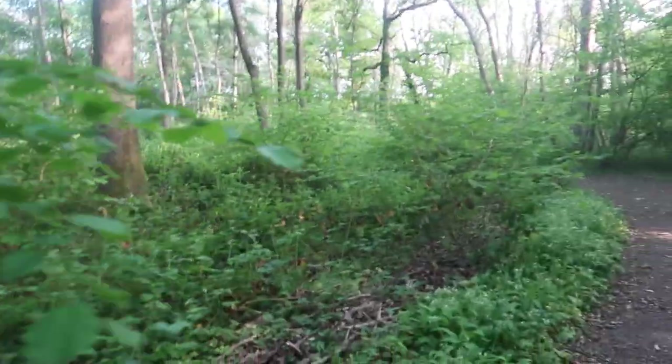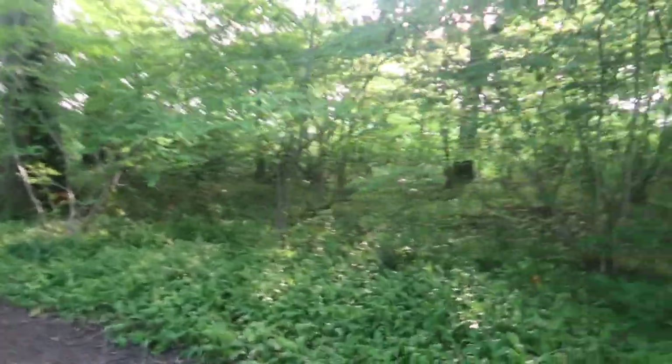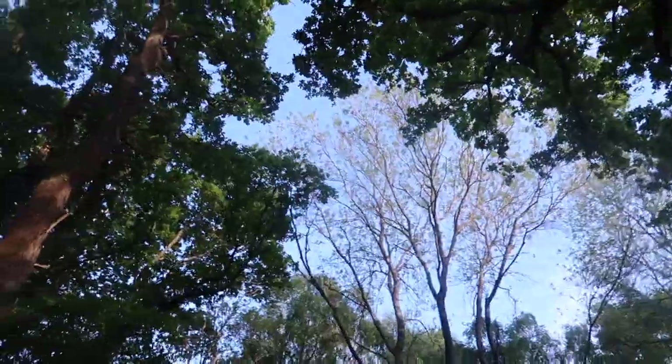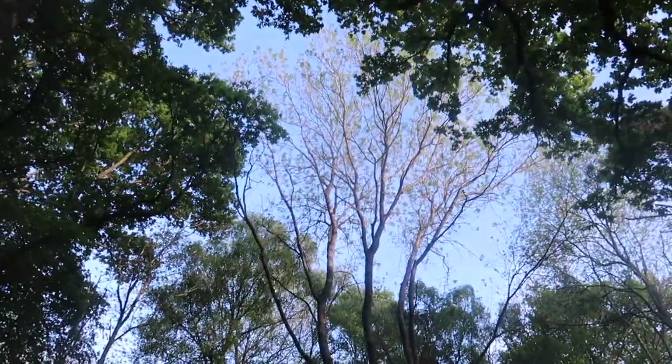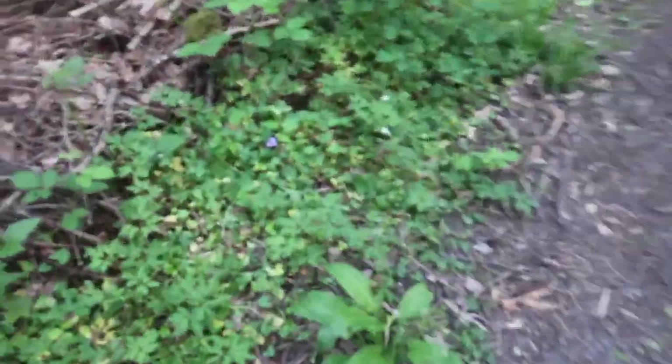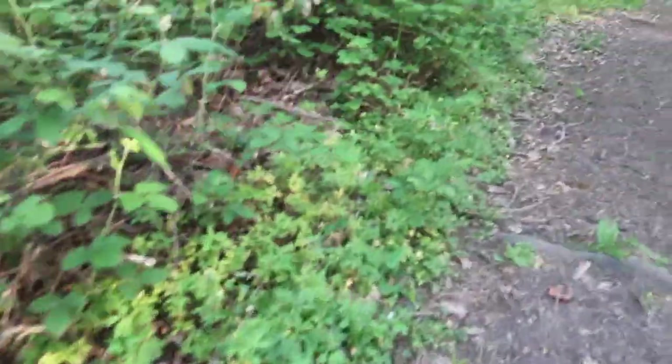Surprisingly, there are many animal and plant life species in Butchers Wood. Birds you hear in the background are probably wrens, magpies, chaffinches and other fauna.